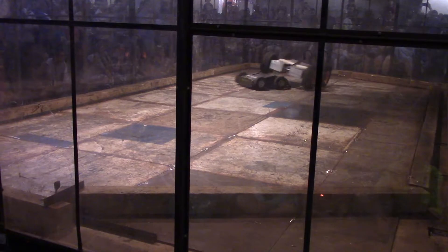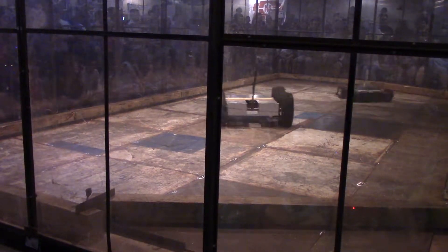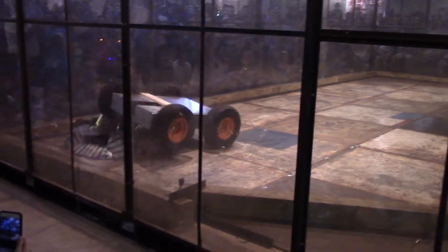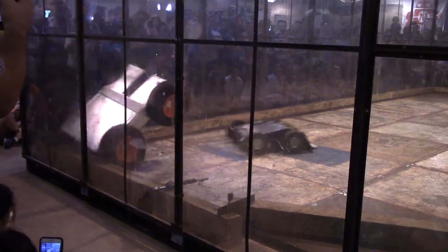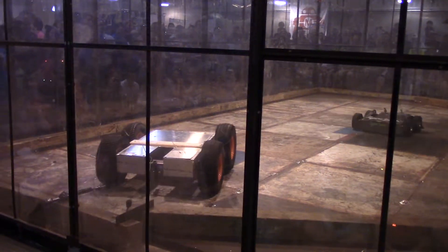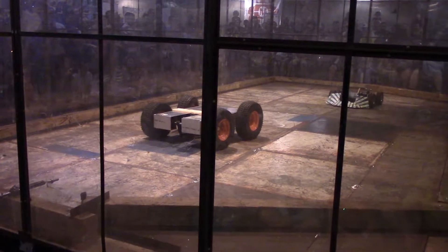Oh my God. Oh, oh, oh. That was it — it's all right, the front fell off.